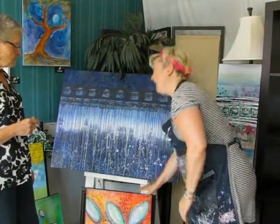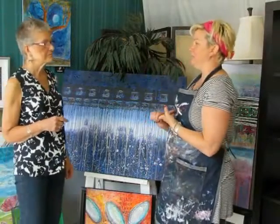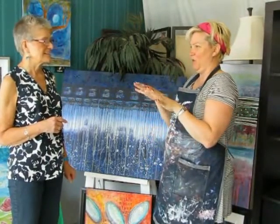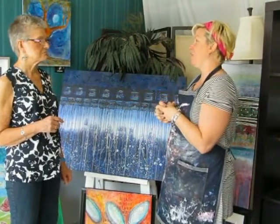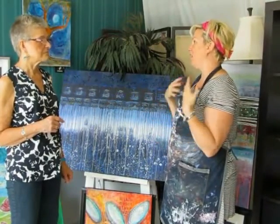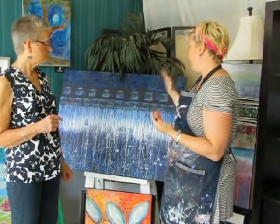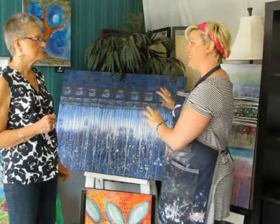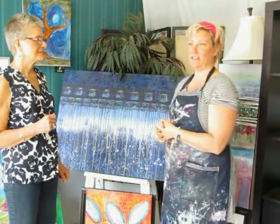I don't throw anything out. I use instant coffee mixed in with wet paint and it gives this beautiful brown. There are so many things you can use from the kitchen — rock salts, screens, you can use fishnet nylons to do really neat prints. There's so much you can use.